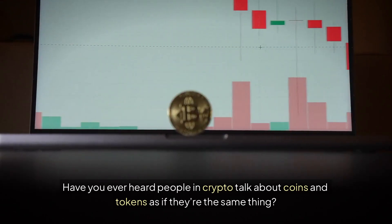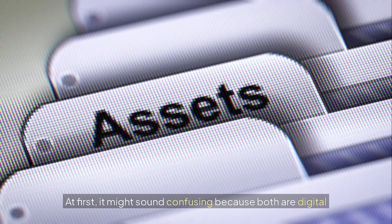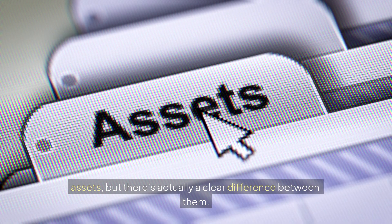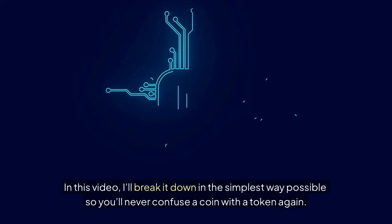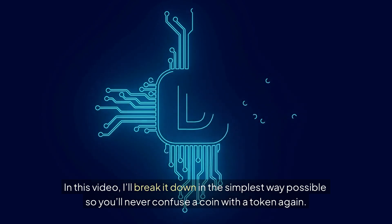Have you ever heard people in crypto talk about coins and tokens as if they are the same thing? At first it might sound confusing because both are digital assets, but there's actually a clear difference between them. In this video I'll break it down in the simplest way possible so you'll never confuse a coin with a token again.